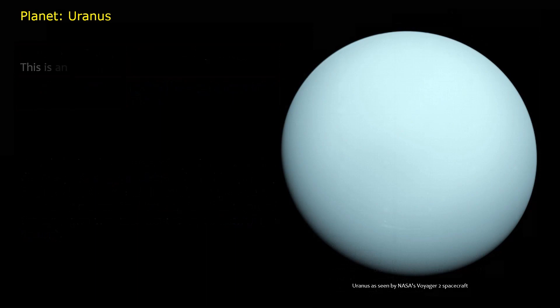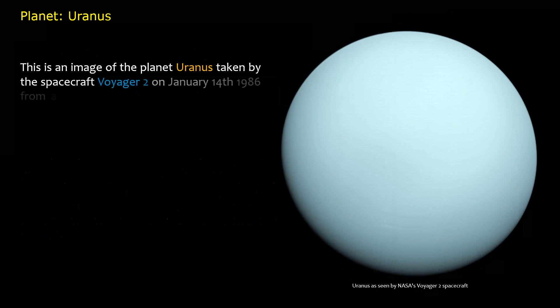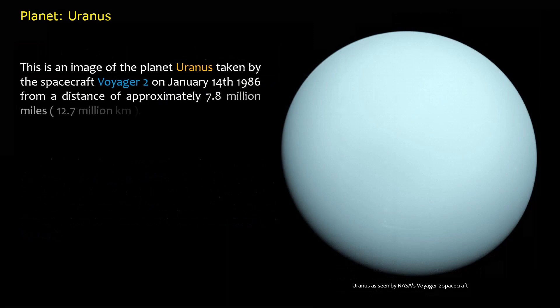This is an image of the planet Uranus taken by the spacecraft Voyager 2 on January 14, 1986, from a distance of approximately 7.8 million miles (12.7 million kilometers).